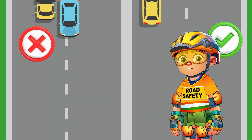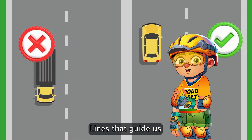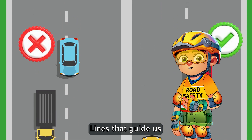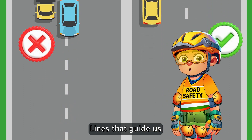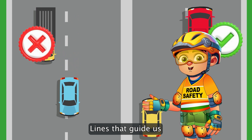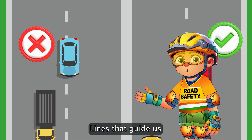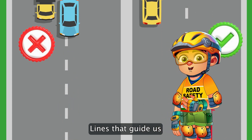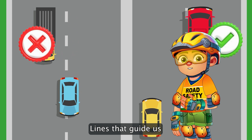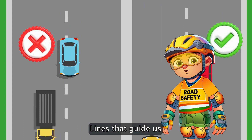On the roads we travel, lines speak to us. The center line on a two-lane or multi-lane road is like a language that guides traffic. It can be a single broken line, which allows for safe passing and overtaking, or a solid line, telling us not to cross. There's even a combination of these lines. Remember, a solid line on your side means do not cross.